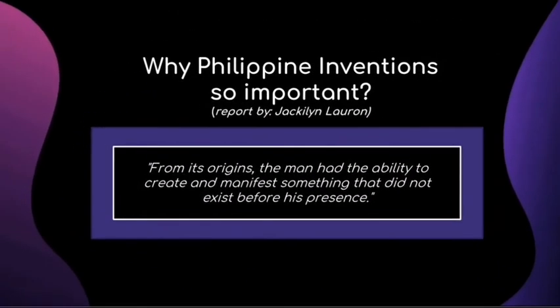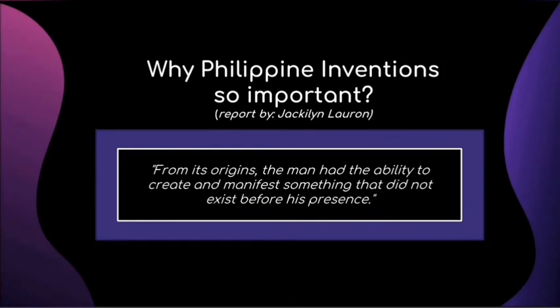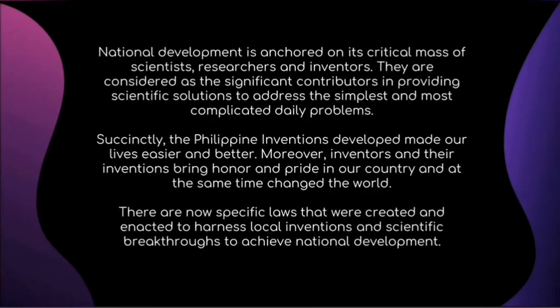Why are Philippine inventions so important? Since ancient times, Filipinos have accumulated knowledge and developed technology stemming from necessity. From cultural inventions, architecture, and engineering to scientific discoveries and contributions, these have generated changes in everyone's life, making it easier and better. The inventions have helped the country's economic development and contributed to the progress of different industries. Indeed, Philippine inventions bring honor and pride to our nation.